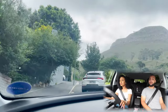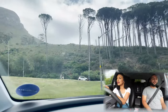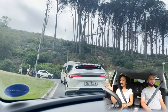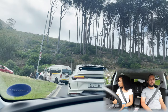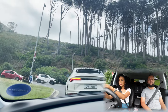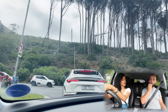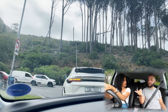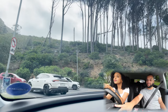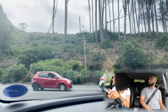We're averaging 9 litres per 100 kilometres. I drove it very easily to see what the car would give me. It's given us 624 kilometres on a full tank, and we've only got about 30 kilometres of range left — so not bad at all.